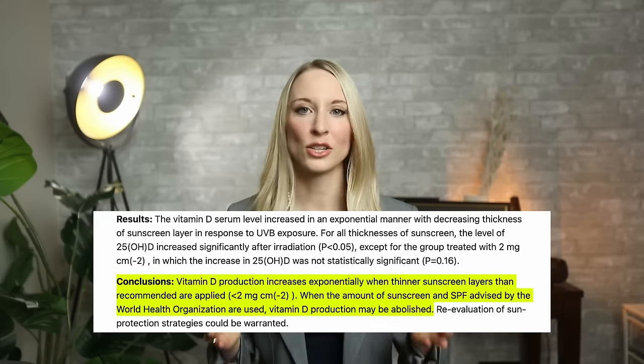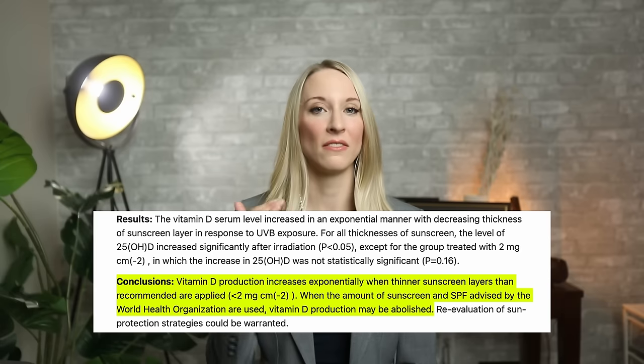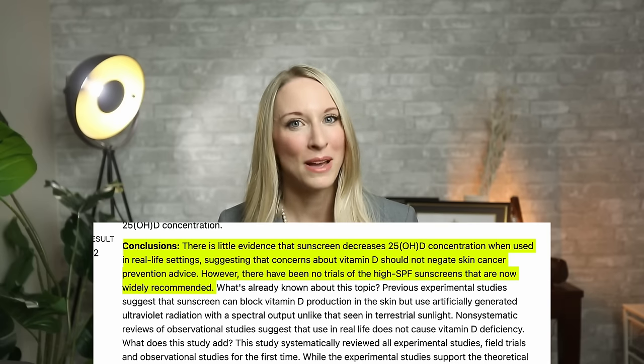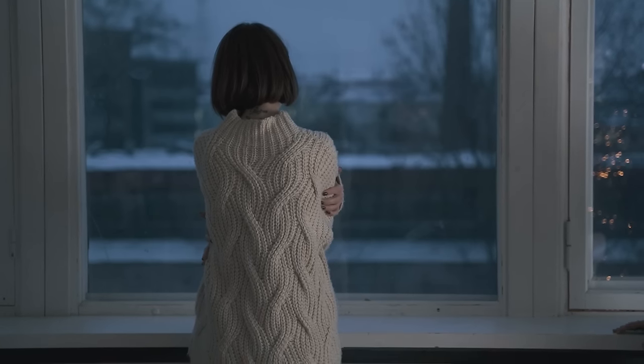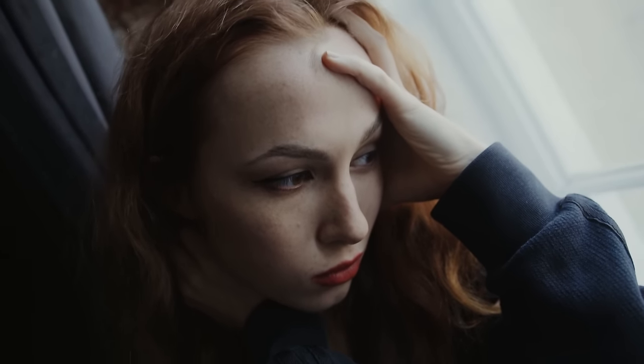So how does sunscreen affect vitamin D synthesis? Studies show that sunscreen does have a blocking effect, but its effectiveness depends on various factors including the thickness of application. Most people apply less sunscreen than the recommended two milligrams per square centimeter, meaning a significant amount of UV radiation can still penetrate the skin. Only 5 to 30 minutes of sun exposure to the face, arms, and hands twice a week between 10 a.m. and 4 p.m. is enough for your body to make adequate vitamin D levels. The challenge arises when people stay indoors for prolonged periods, increasing the risk of deficiency.